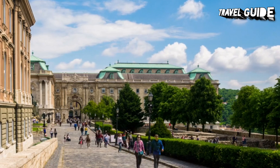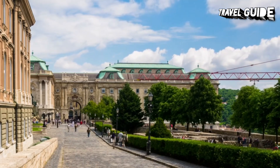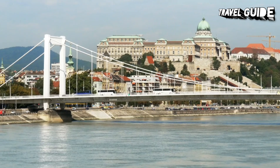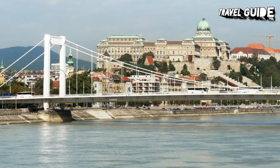Castle Hill is worth exploring for its medieval lanes and its Romanesque, Gothic, and Baroque architecture. Like much of the city, Buda Castle is spectacularly illuminated at night, and the castle courtyards remain open 24 hours a day. You can reach the castle on the restored, historic Castle Funicular Railway, which departs from the Buda end of the chain bridge.